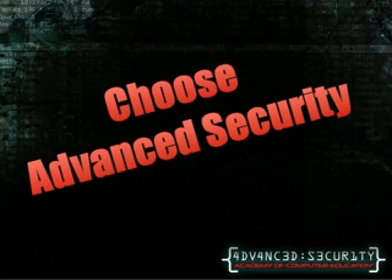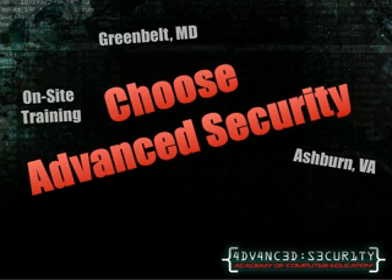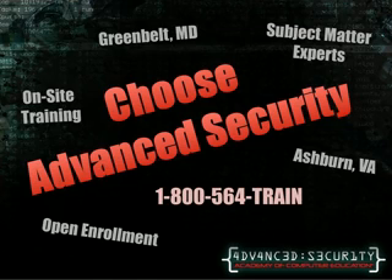By choosing Advanced Security by TrainAce, you are setting yourself up for success. With locations in Greenbelt, Maryland and Ashburn, Virginia, we are convenient to both the Baltimore and Washington, D.C. metro areas. There are hotels located steps away which are ready to provide discounted packages to our clients. We are also very experienced with providing on-site training — we will send our instructors to you to provide custom-designed classes at your facility. Our subject matter experts must meet strict requirements before being considered by ACE, showing both extensive literary and hands-on knowledge before conducting any class. We have open enrollment for Security Plus always. Day, night, and weekend classes are conducted monthly at both locations to better fit your training needs. Please call us today at 1-800-544-5443.